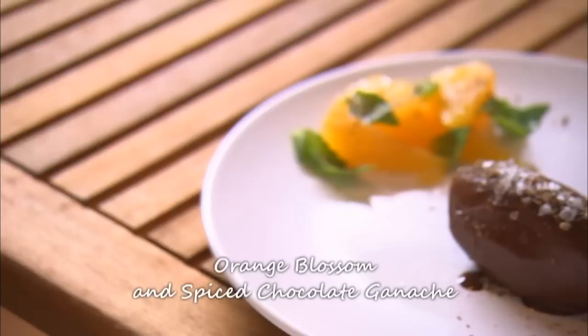As Maria has the night off work, she and her housemate Alison are treating themselves to some comfort food in the form of a delicious meatloaf with tomato sauce, served with sage-infused mashed potato, followed by orange blossom and spiced chocolate ganache.